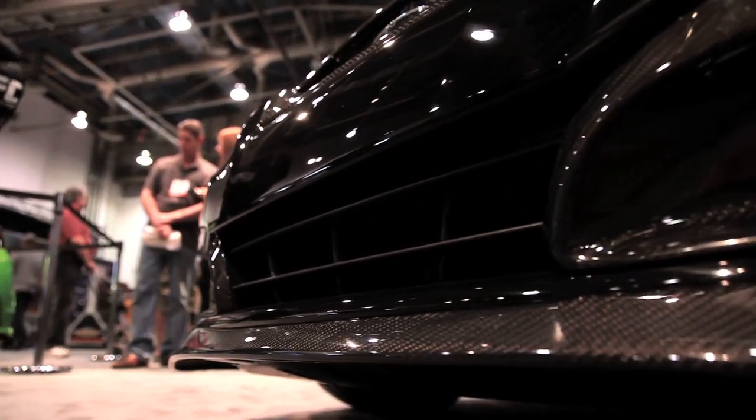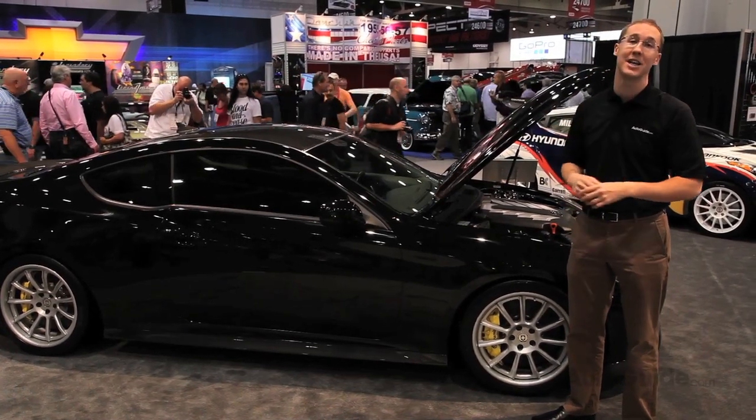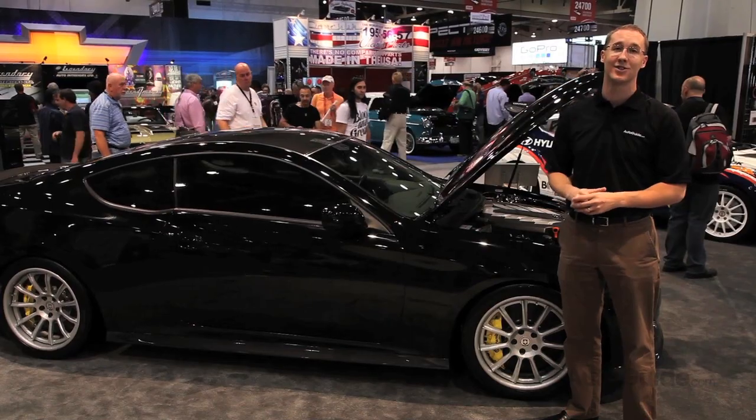Hyundai hasn't said anything about producing a car like this, but considering the 5-liter V8 already comes in this chassis in the R-Spec Genesis sedan, we really hope it's something Hyundai considers in the near future.